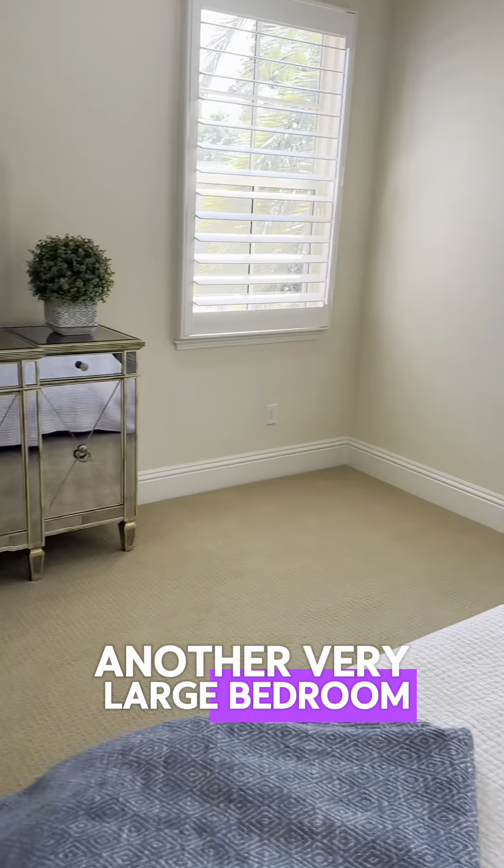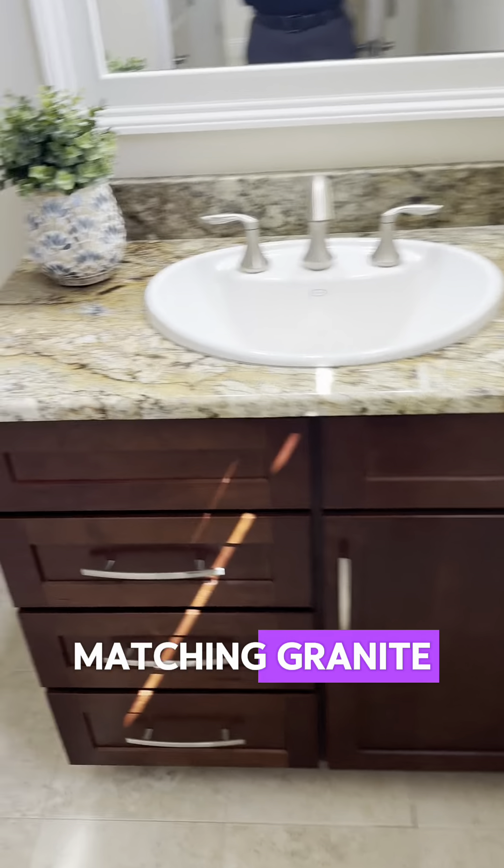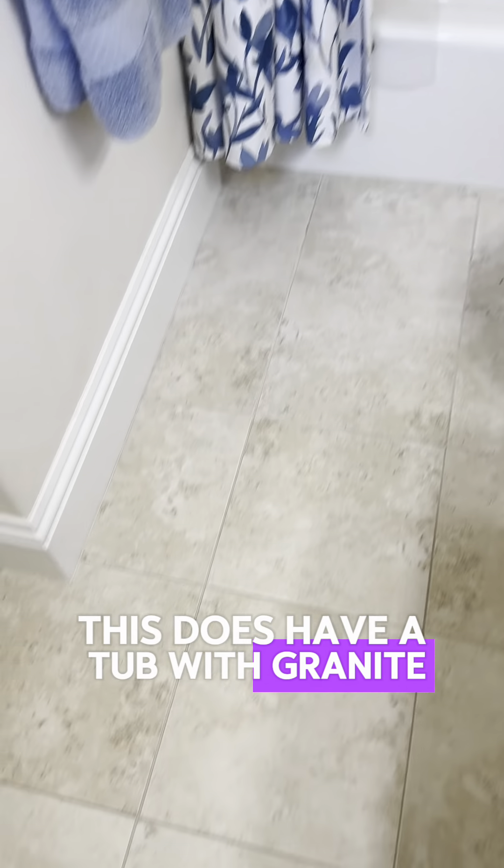When you walk in, the light comes on — how cool is that! Now we're going to enter the primary bedroom. You do have an entrance out to your pool, beautiful open window view, and it's very large and spacious.